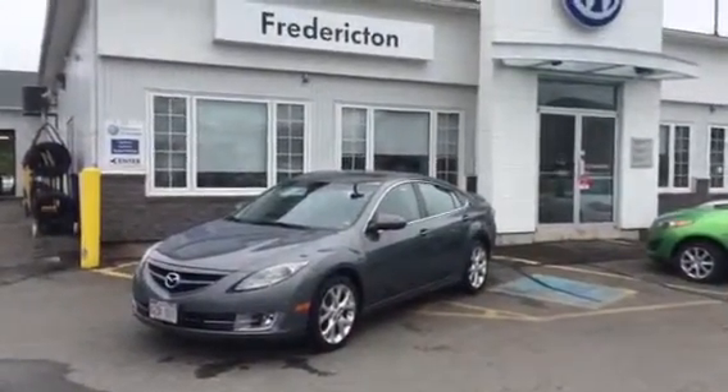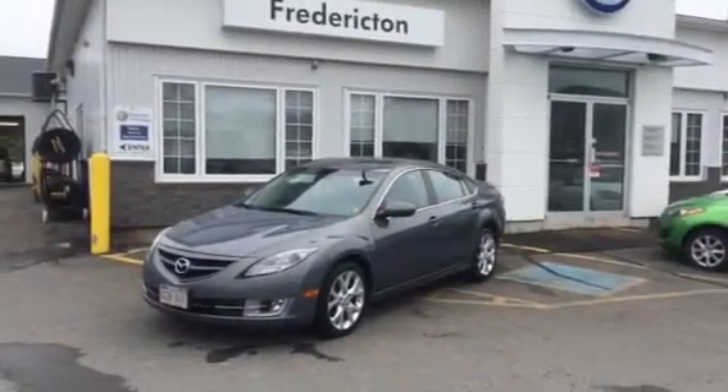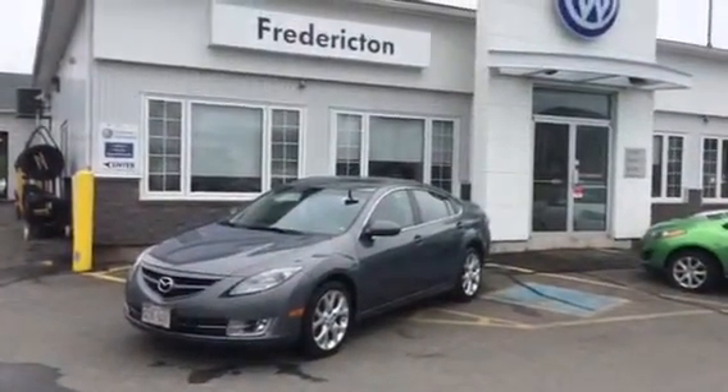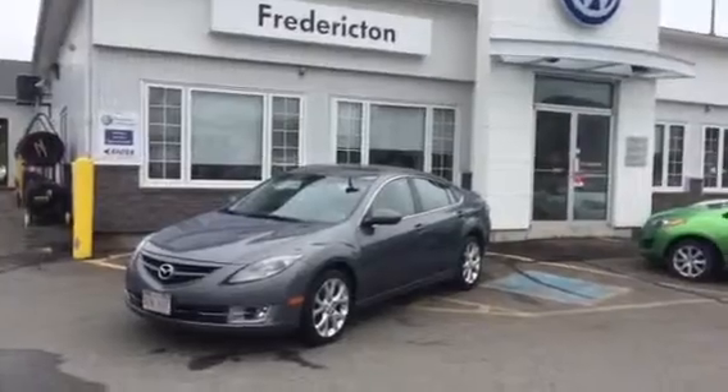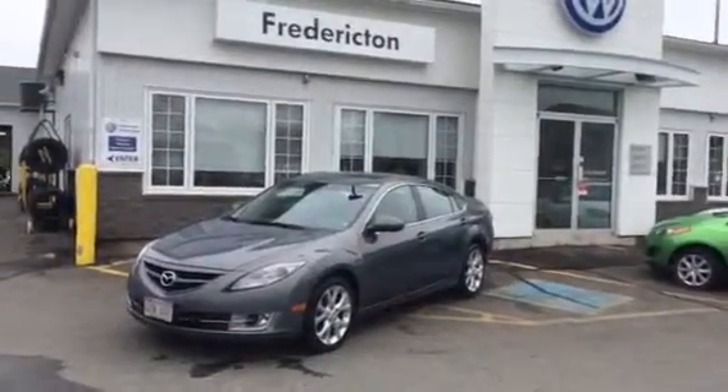This is a locally traded 2010 Mazda 6 GT with 6-speed manual transmission for sale at Fredericton Volkswagen. It comes with two sets of tires, loaded with leather interior, power options including the power sunroof, Bluetooth, and a multifunction steering wheel.